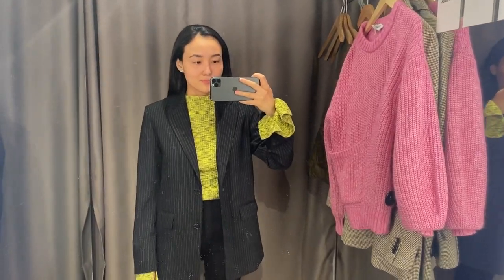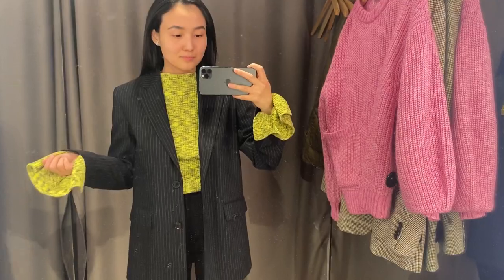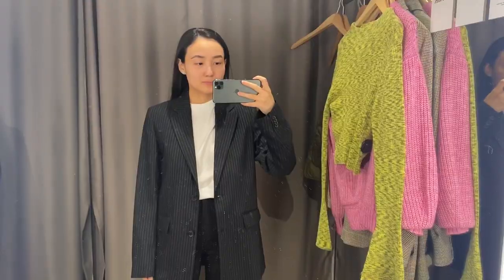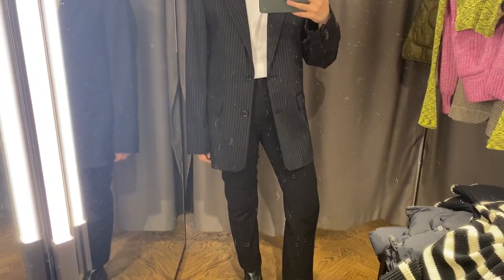I decided to try to style it together with this blazer, which is also from And Other Stories. I wanted to show you this blazer separately — it's 51% wool, 46% polyester, and 3% elastane.